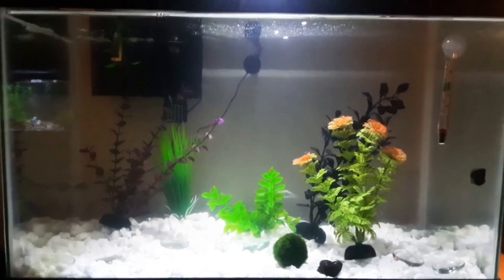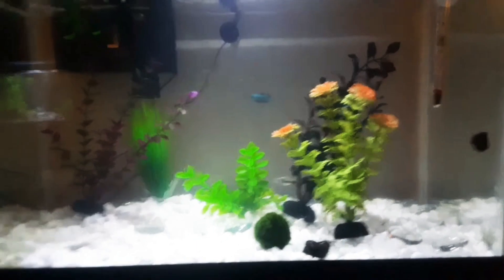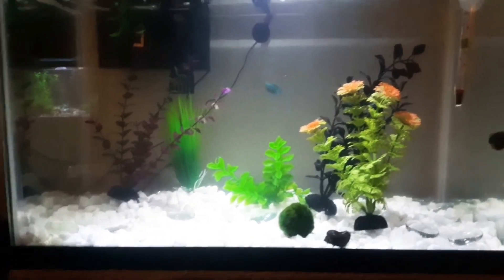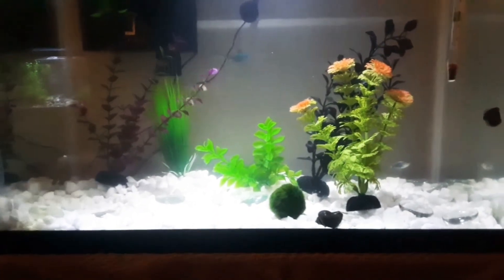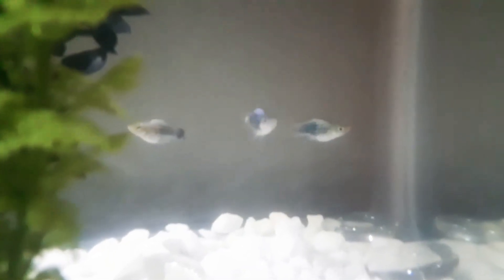Alright, this is the ten gallon y'all. This ten gallon is a betta sorority actually. We got four baby female bettas, three platys — I said two but I lied — and a couple of mystery snails. As you can see, there's the platys out back. They're kind of blue and yellow in color. They're kind of cool.